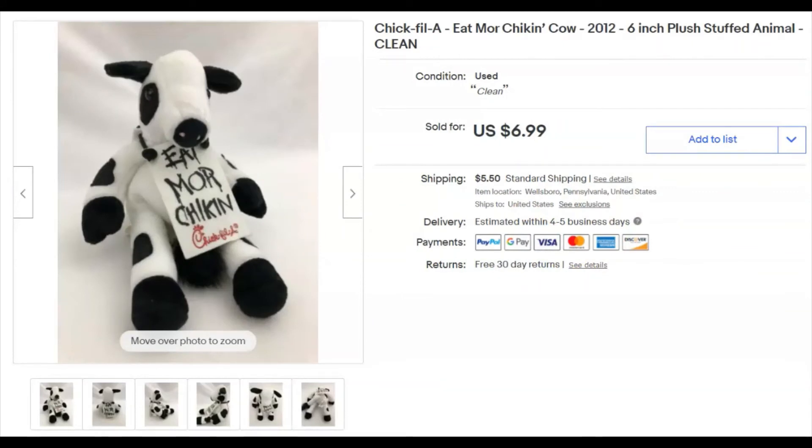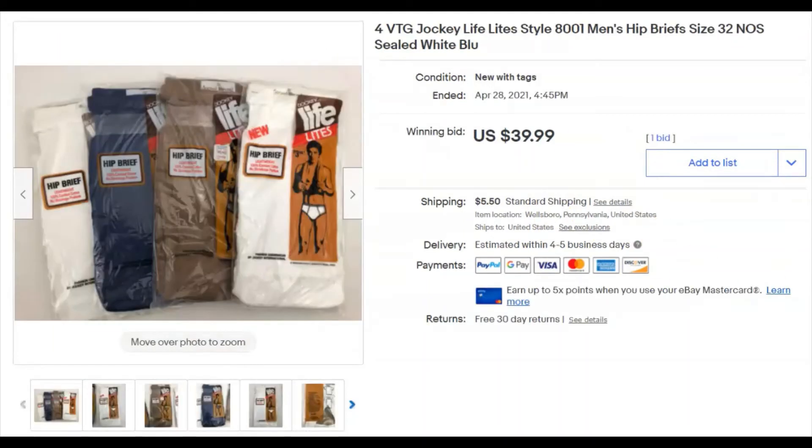A Chick-fil-A plush cow — 'Eat More Chicken' — I paid 15 cents, listed July 1st last year, sold April 28th for $7 plus shipping.